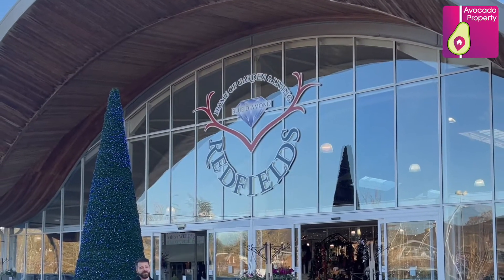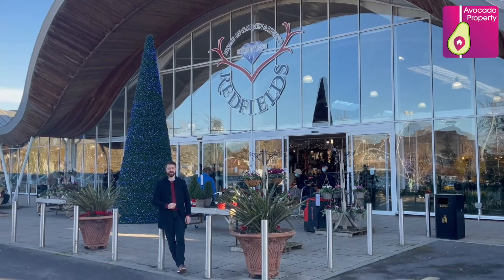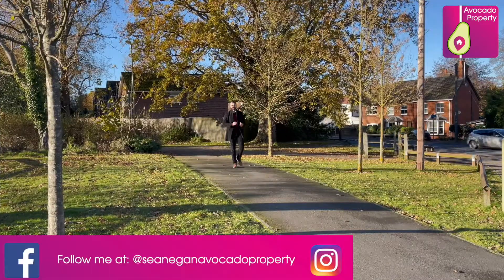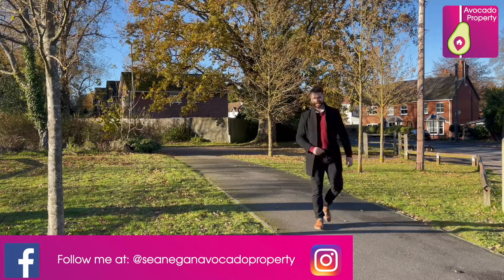Our famous hot spot that you've got to check out is right here — it's the Redfields Garden Centre, which every local resident will tell you, you must come down and take a look at. So as you can see, Crookham Park is a perfect place for families and for kids to grow up. Now we've had a look around the local area, let's go check out the house.